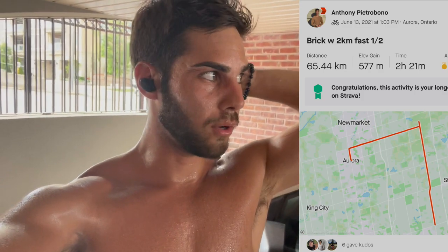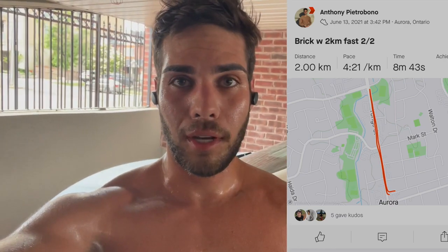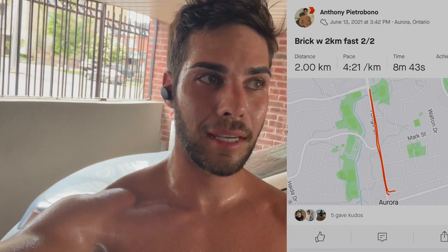We ended up doing 66 kilometers on the bike in two hours and 20 minutes, with a brick of two kilometers fast off the bike, averaging 4:20 per kilometer. Felt really good — sweating like crazy. Consumed about 140 grams of carbs over the entire duration.